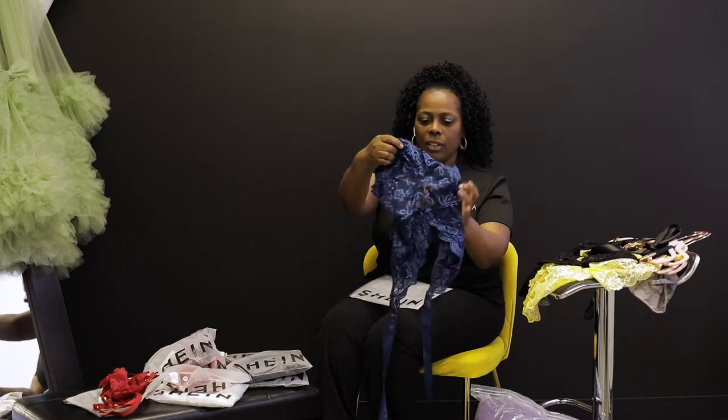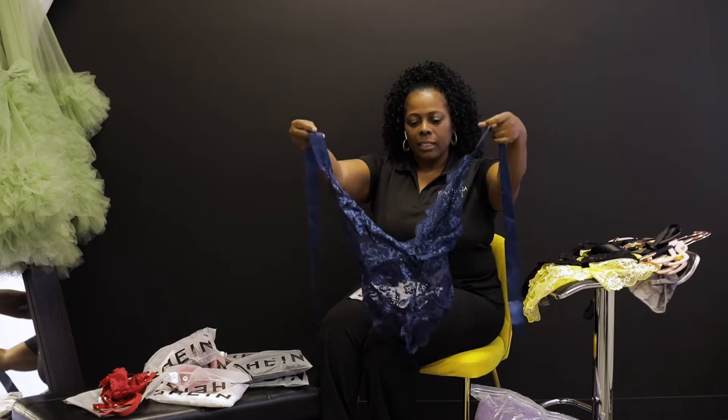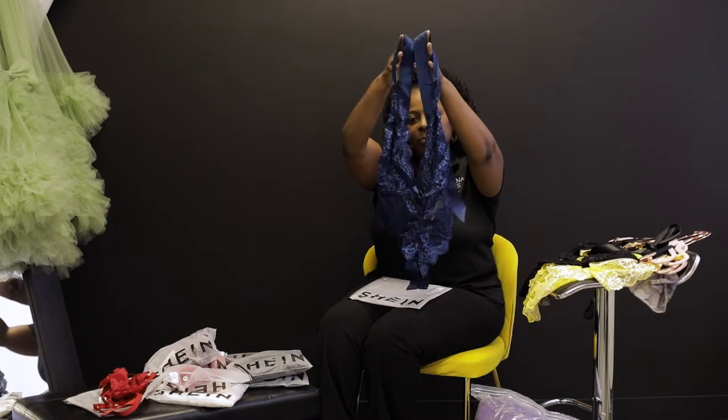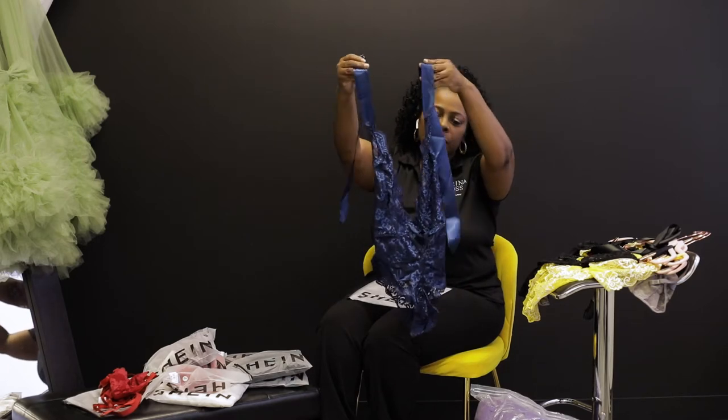Here we have our blue with the ribbon tie-back one-piece. This is one of the favorites — these type of outfits, the bodysuit.